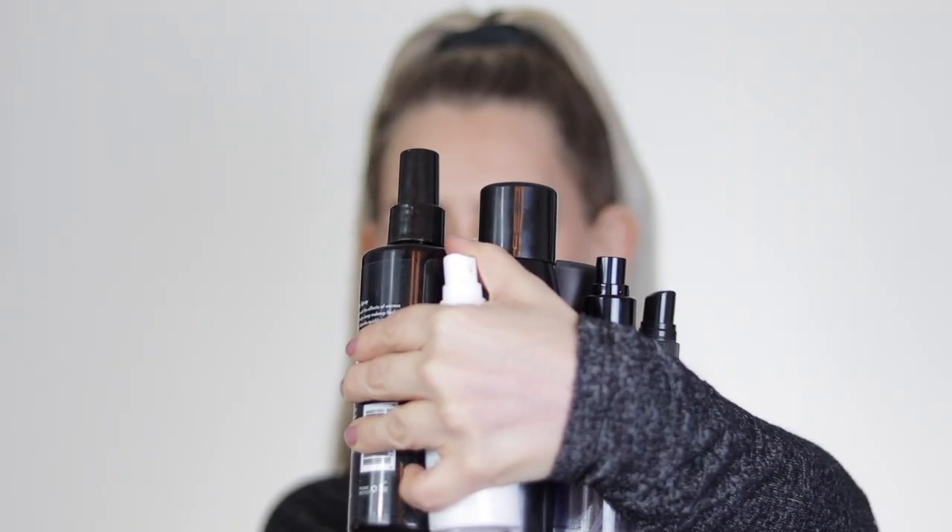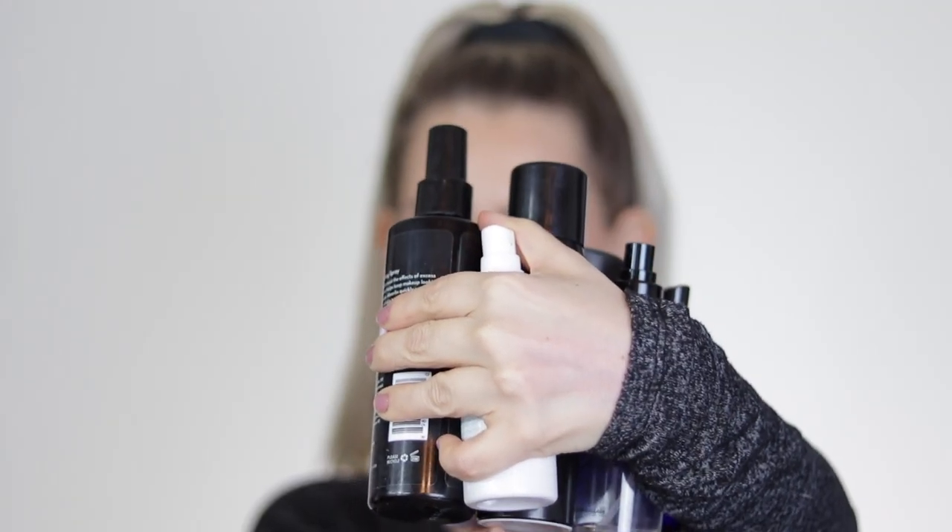Hey guys, what's going on? If you're new here, welcome. My name is Brittany Nicole. I have hooded eyes and I tend to do a lot of hooded eyeshadow tutorials here on YouTube that are simple, informative, and achievable. I also do a lot of makeup reviews, kind of like what we're doing today. I have a lot of makeup setting sprays sitting in front of me - just a handful of them - and I wanted to give you guys as much information as possible. All right, these are in no particular order.